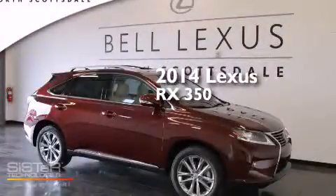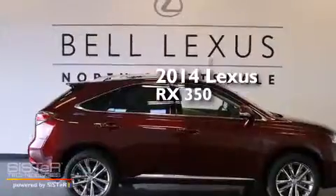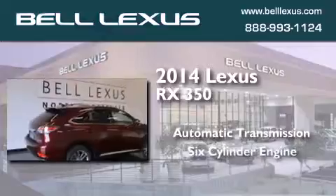This is a brand new 2014 Lexus RX 350. This crossover has an automatic transmission and a six-cylinder engine.